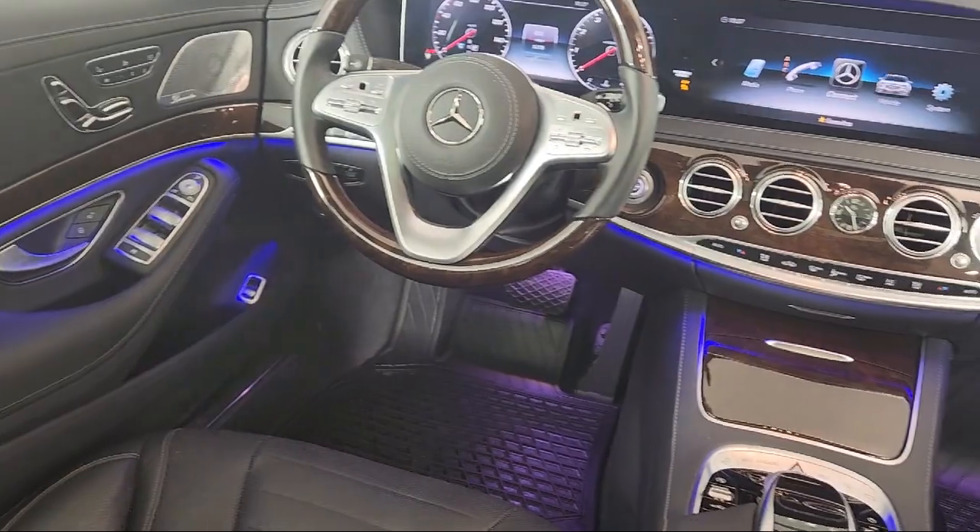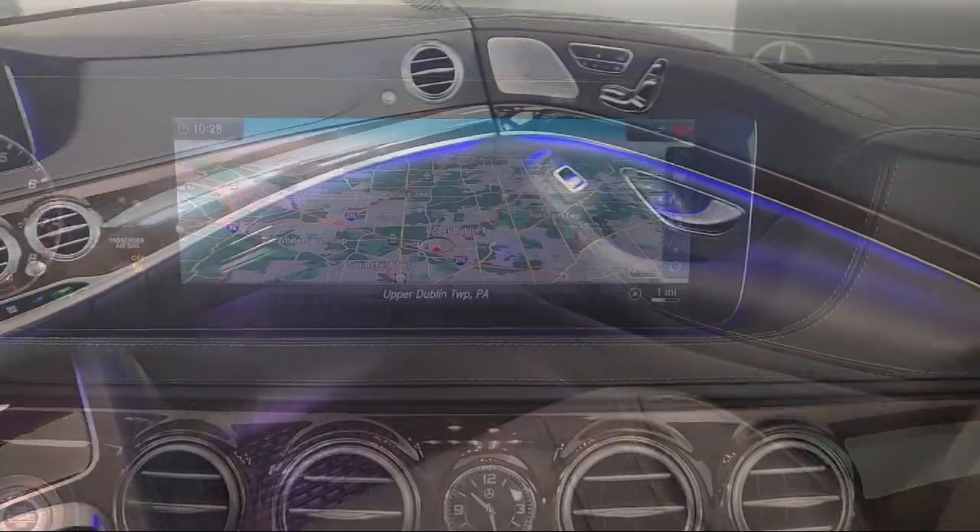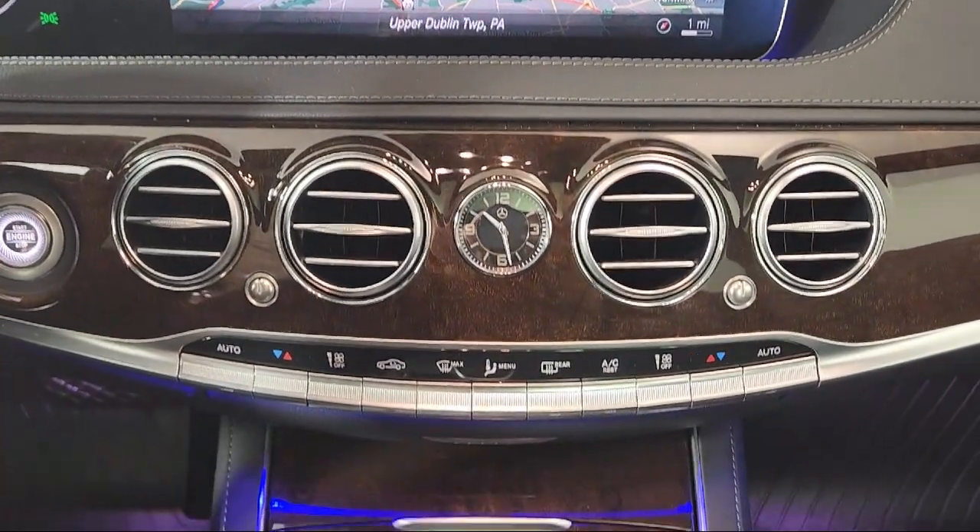13-speaker audio system, active park assist, active lane change assist, and has less than 10,000 miles on the odometer.